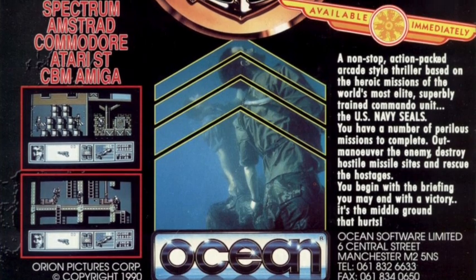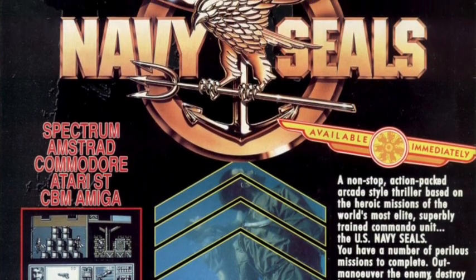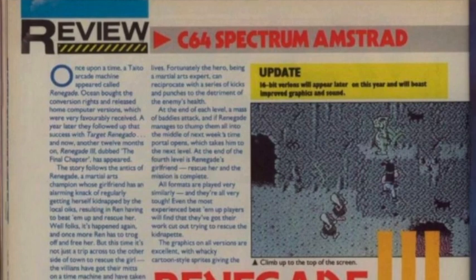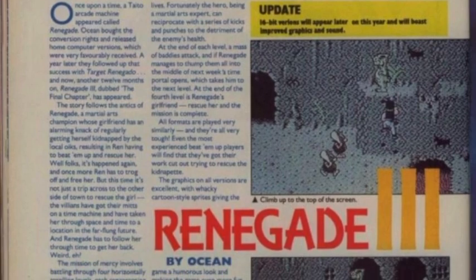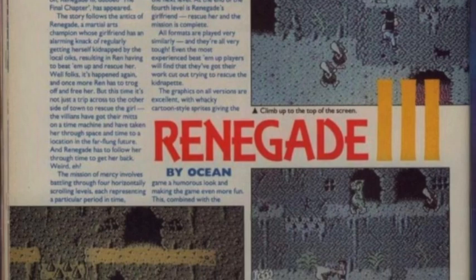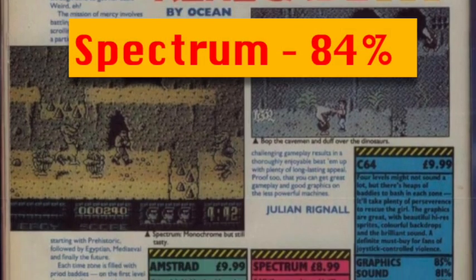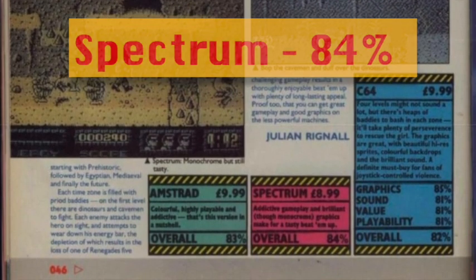Here are the general knowledge answers. The flop movie that had a game made about it on quite a few formats — including the Game Boy — was Navy SEALs. Question two: the highest scoring version in that shameful issue of CMVG reviewing Renegade 3 — the Amstrad version had 83, the Commodore 64 had 82, and the Spectrum version had 84. So the Spectrum version wins. Julian Rignall, one of the most legendary games journalists of all time — what were you thinking?